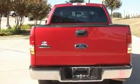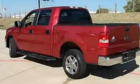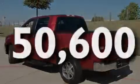Front multi-stage airbags, rear seat child-proof door locks, and this vehicle has fewer than 51,000 miles on the odometer.